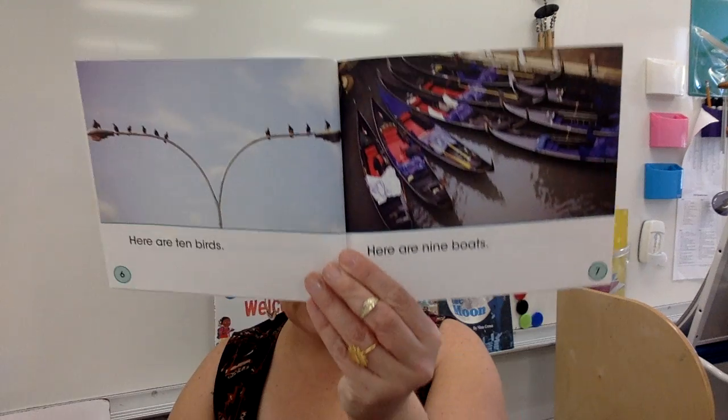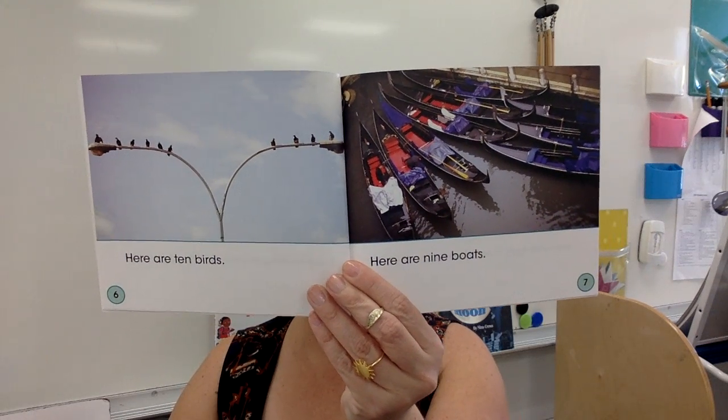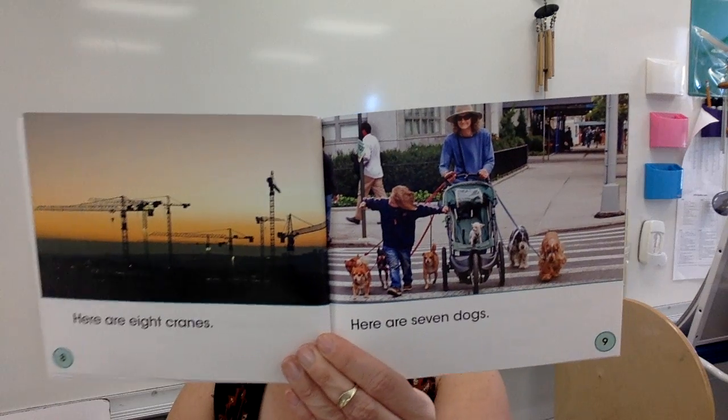Here are ten birds. Here are nine boats. Here are eight cranes. Here are seven dogs.